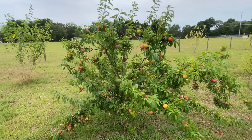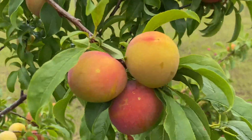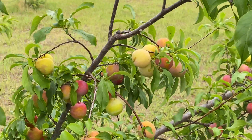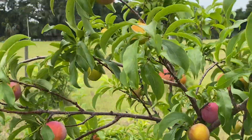Amazing. Scarlet Beauty Plum. Alright, have a great day. Plant lots of fruit trees. Central Florida is in zone 9B, and we average about a hundred chill hours.